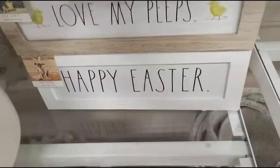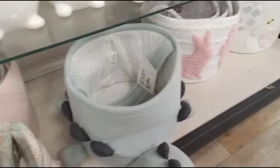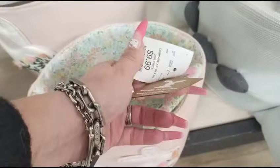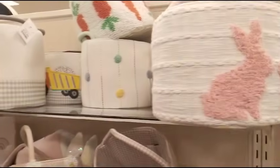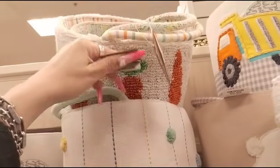And then we have Love My Peeps by Rae Dunn, $7.99. Happy Easter. And we have a lot of baskets — the small one is $9.99, the larger one is going to be $14.99. I'm not going to go through every basket because there's just too many. The carrot one is really super stinking cute and is going to run $12.99.